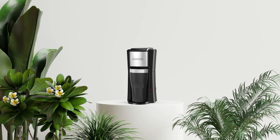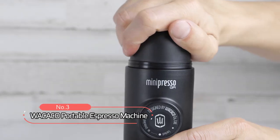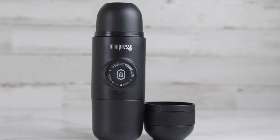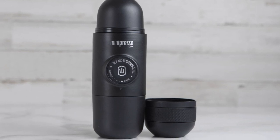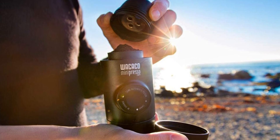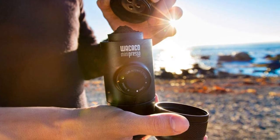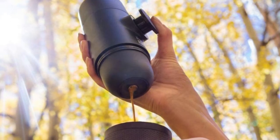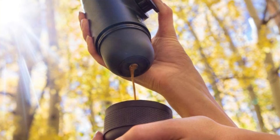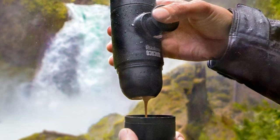Up next, we have another compact option that's perfect for those who are always on the go. At number three is the Wacaco Portable Espresso Machine. This handheld espresso machine is perfect for those who love the convenience of using capsules. Compatible with Nespresso Original Capsules, this manual-operated machine allows you to enjoy a high-precision, mess-free, and easy-to-clean espresso experience. The Wacaco Minipresso NS is a great companion for travelers who want to quickly and efficiently enjoy delicious espresso on the go.